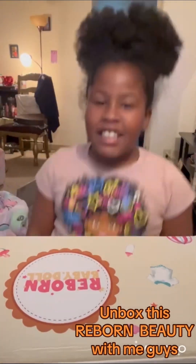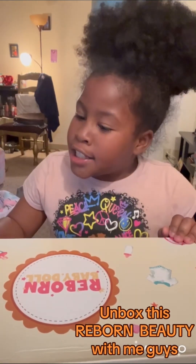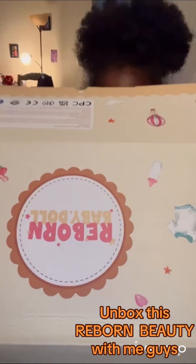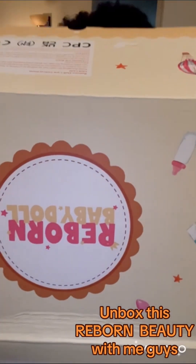Hi guys, so today I am going to be opening this reborn baby doll and she is 20 inches. Let's see what she looks like! I'm gonna start with her little toys and accessories first.